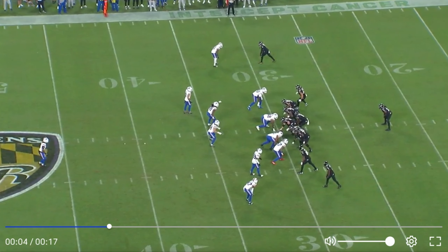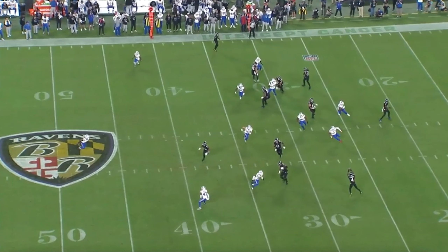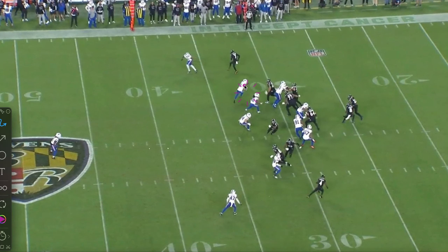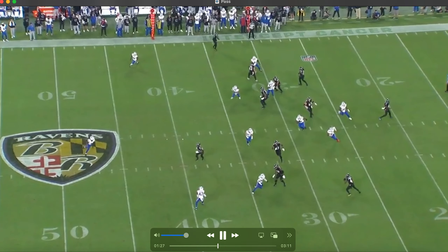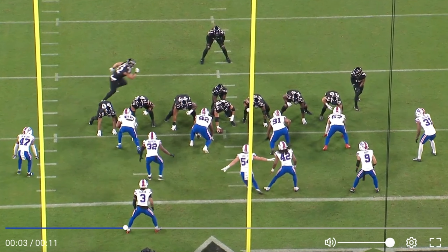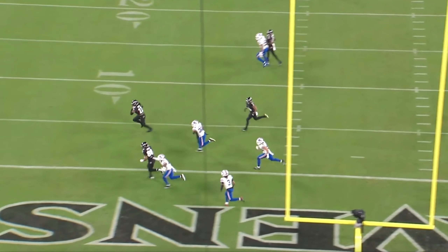Back under center in single back, they use play action into a screen game. The Ravens pair the screen with a more athletic goal-line unit — you've got Stanley and McCary out there as left guard. The key focus is how all three second-level defenders cheat up to the play-action side because of what Derrick Henry does to you in the run game. That creates the backside catch. The blocking isn't perfectly executed — Ronnie whiffs and McCary blocks nobody — but Zay Flowers makes guys miss and it still goes for 10 yards.